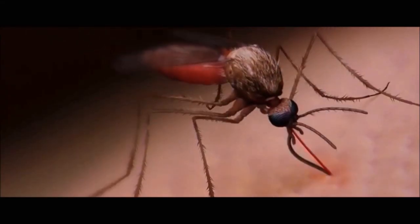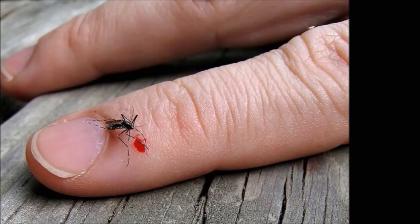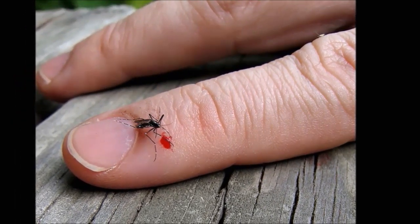Most mosquito bites are harmless and the symptoms subside in a few days. Some discomforting symptoms include swelling of the bite site, soreness, and bleeding.